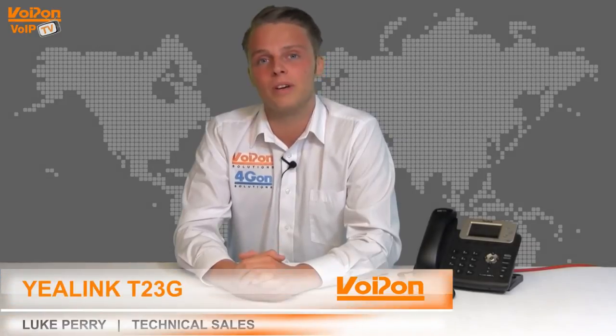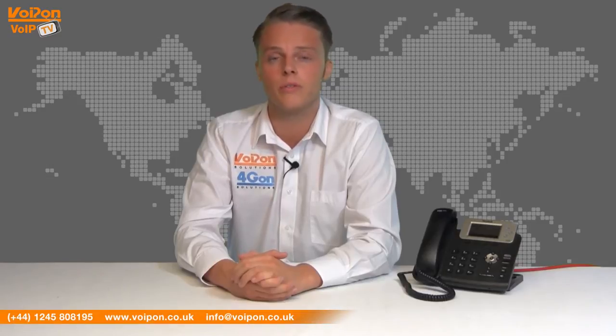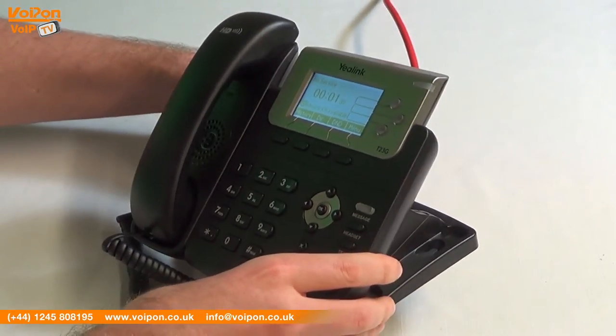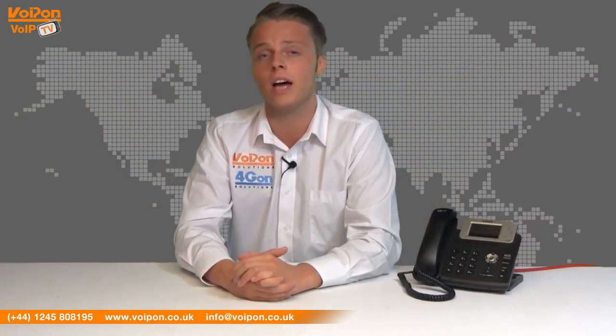Hello and welcome to VoipTV, VoipOn Solutions Video Product Review Channel. I'm Luke Perry, part of the technical sales team at VoipOn Solutions and our sister company Forgion, both leading distributors of communications equipment serving customers worldwide. Today we're going to be taking a look at the Yealink T23G VoIP phone, a gigabit entry-level solution ideal for small to medium-sized businesses and home offices.